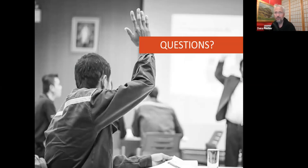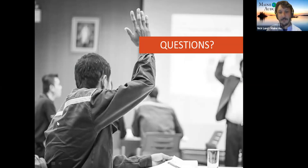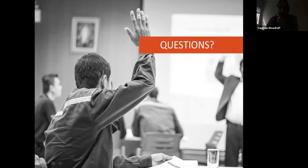Vaughn is now on the call. Thanks again for your time this morning. We were joined by Vaughn Woodruff. Welcome, Vaughn — if you could give us a few minutes about InSource Renewables and what you all do, that would be great, and we'll take questions in a moment. Please put questions in the Q&A box.